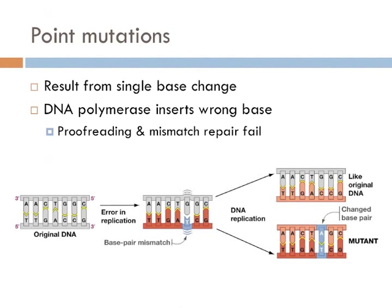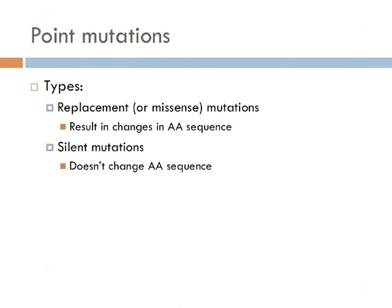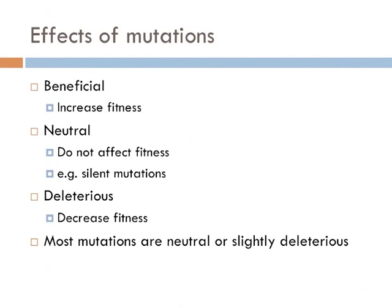Point mutations occur when DNA's proofreading mechanism fails to correct a mismatched base pair before replication, resulting in a single base change. There are two resultant consequences of point mutations. Point mutations that result in a change in the amino acid sequence are known as replacement or missense mutations, whereas silent mutations are point mutations that don't change the amino acid sequence. Silent mutations are most common when the third nucleotide is changed in a codon.